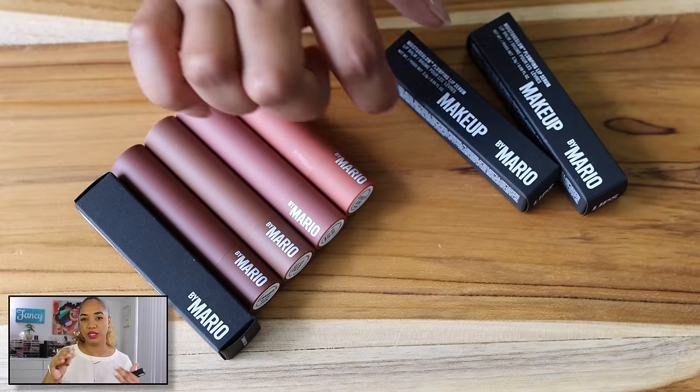I also picked up some Makeup by Mario lip balms. He was launching a new shade every Monday for the summer. These are the Moisture Glow Plumping Lip Serums — they sold out initially. I had picked up Apricot Glow originally, but new deeper, richer shades were added. I picked up Blush Glow, Honey Glow, and Cinnamon Glow. I hated having to pay for individual shipping so I'd wait two weeks and order two at a time. Now I have four shades.